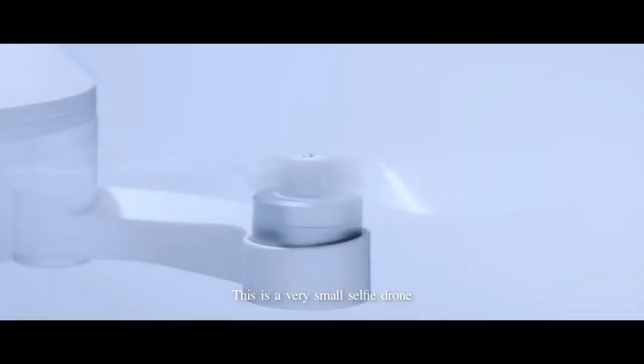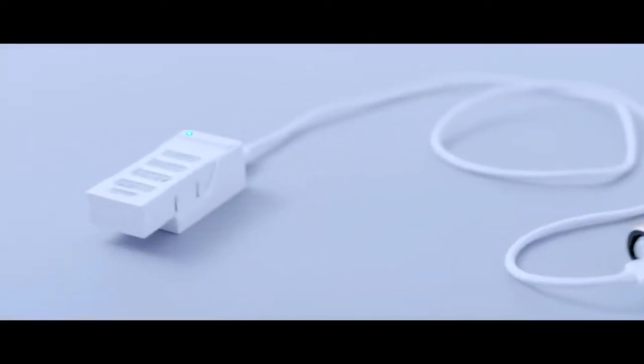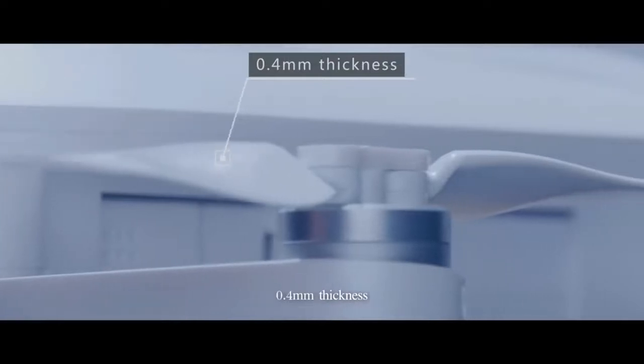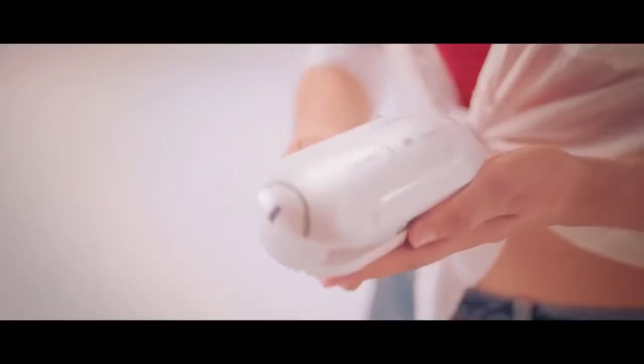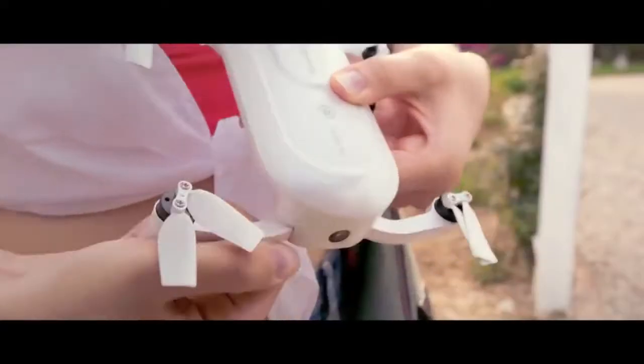This is a very small selfie drone. It can even be charged by a power bank. It weighs only 199 grams, and is 0.4mm thick, with the core board reduced by 90%. Small means this is a selfie drone that can be put into your pocket.